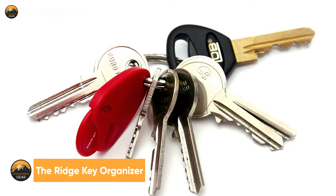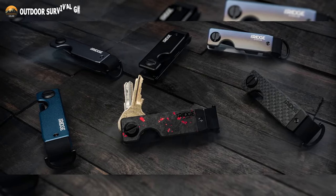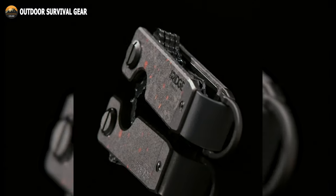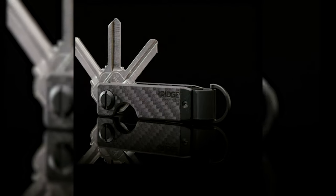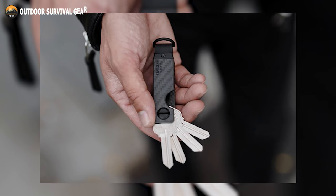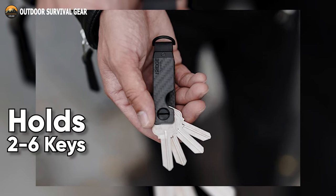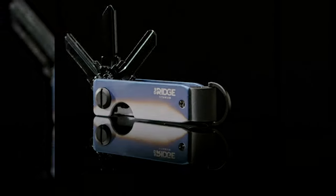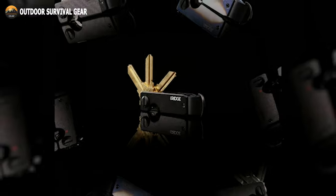Say goodbye to jangling keys and messy key rings with the Ridge Compact Key Organizer. Its extremely sturdy construction will streamline and simplify your daily life, with the top-notch clip that comes with the Ridge Smart Key Holder, so you can keep your keys in your pocket and out of the way. The patent-pending tension plate system can accommodate between 2 and 6 keys, and its appearance is sleek and compact. With the Ridge Key Organizer, you won't have to worry about losing your keys, because they will always be safe and organized.